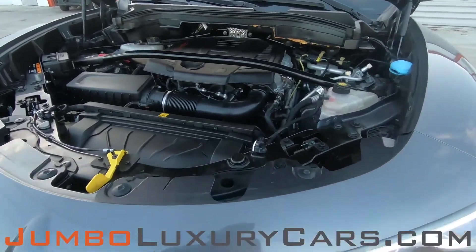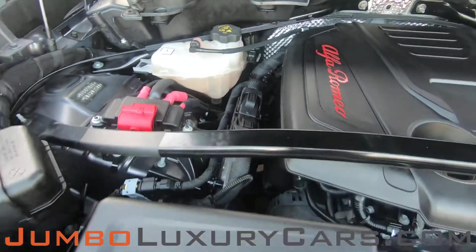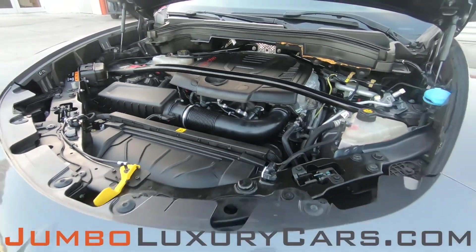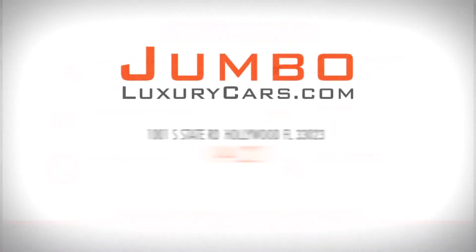Now let's take a look under the hood. As you can see, everything seems to be in good working order. If you have any questions about this vehicle, please don't hesitate to contact us.